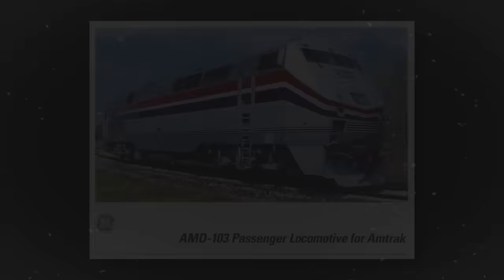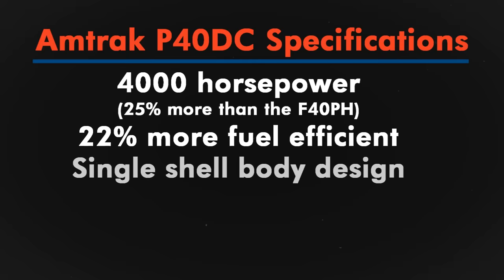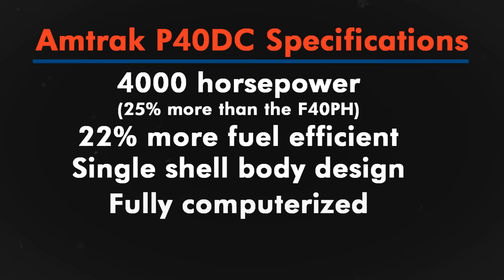This would culminate in the General Electric AMD 103, better known as the P40DC, or simply Genesis. They were 25% more powerful than the F40 with 4,000 horsepower, were 22% more fuel-efficient than the F40, and had a single-shell body design known as monocoque for a more streamlined aerodynamic appearance.